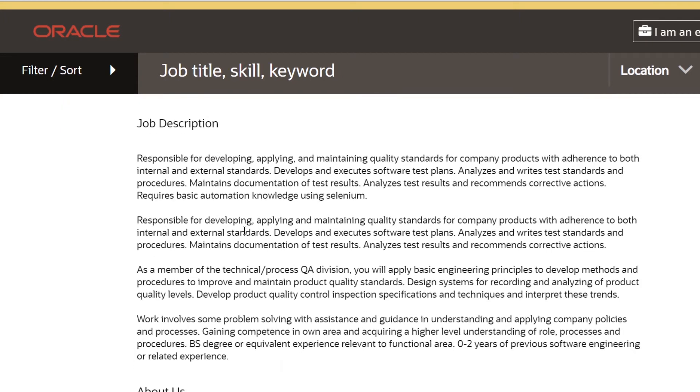Responsibilities also include applying basic engineering principles to develop methods and procedures to improve and maintain product quality standards, designing systems for recording and analyzing product quality levels, developing quality control inspection and specification techniques, interpreting trends, solving problems with assistance and guidance, and gaining competence in your own area.